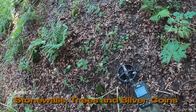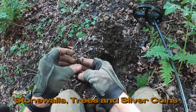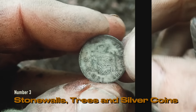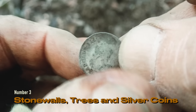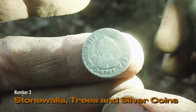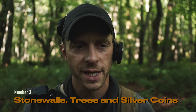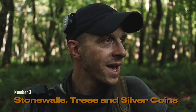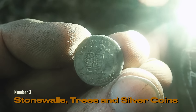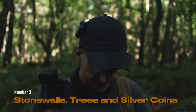Number three. Is that a little silver coin? Oh yeah — that's Spanish. We can read a date there: 1781, 'Carolus the Third' — so that's Charles the Third of Spain. A little Spanish half real. Looking around there is nothing for miles — we have stone walls, trees, and a little Spanish silver coin. Unbelievable. Hard to beat that one.